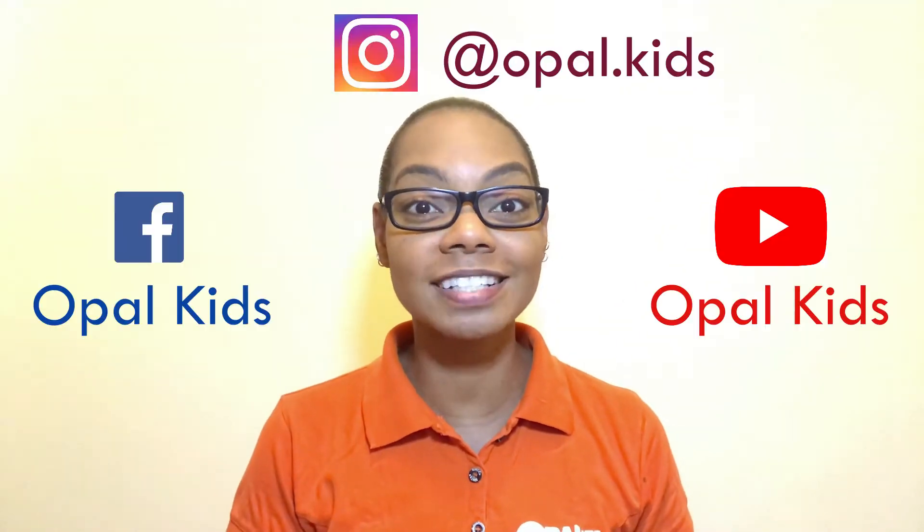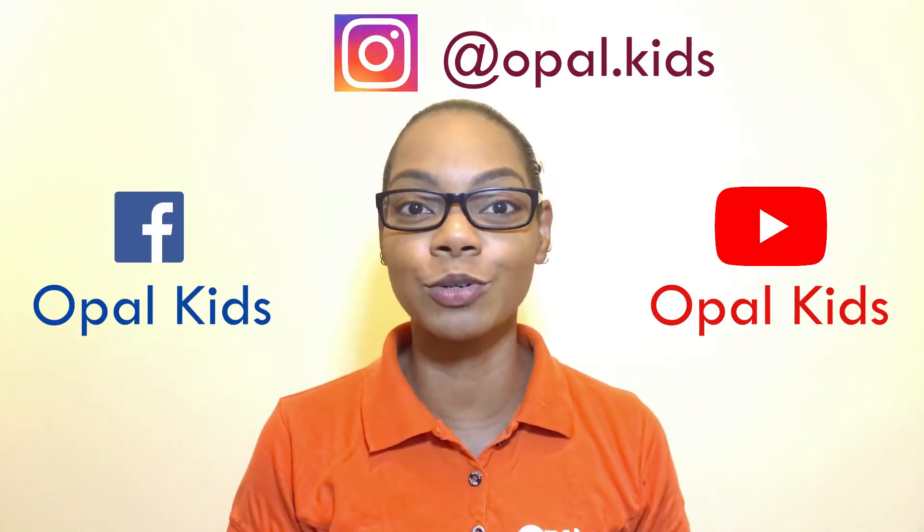Welcome back to Take Two by Opal Kids, your place for occupational therapy information and tips in two minutes. Don't forget to like, follow, and subscribe to Opal Kids.